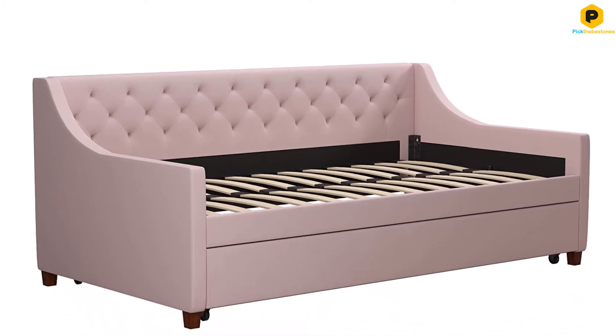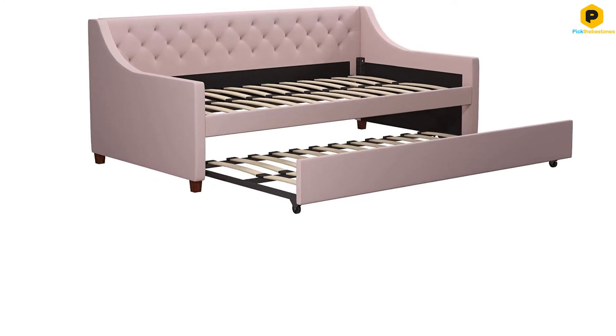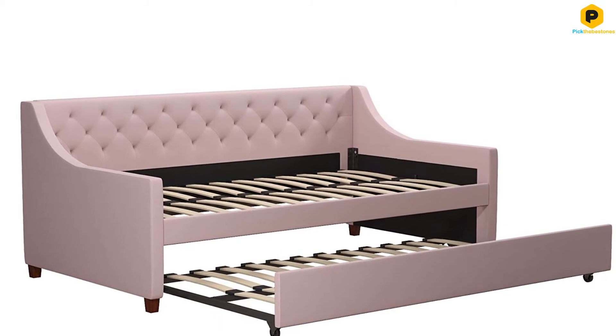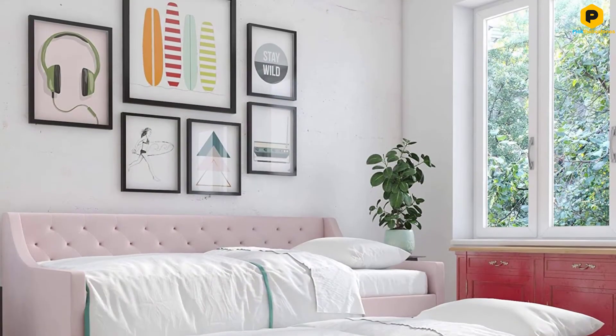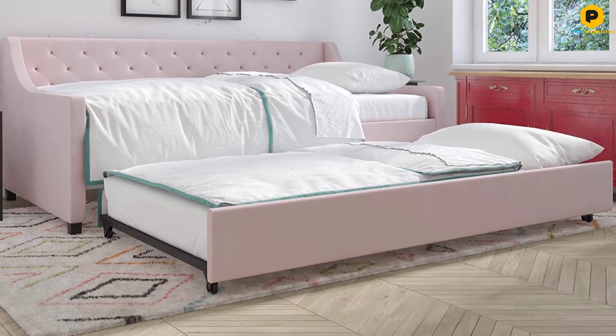Despite the slight difference in dimension, both mattresses are compatible with standard-size twin mattresses. The slats on this daybed are somewhat unique in that they can adjust according to the amount of weight that is exerted on the bed. This bed is multipurpose, so you can also use it as a sofa.